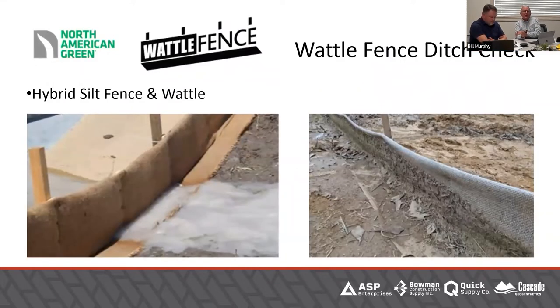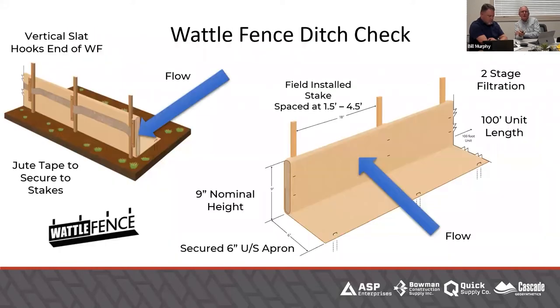As with wattle fence, this is another application where Curlix may be practical to install. It's a very simple install that doesn't require any trenching. You always want the flow upstream of the stakes on the downhill side, and you can add stakes if you've got a lot of water coming through. It's only 9-inch height, so even if water goes over the top it's a fairly low drop — but for the most part water is going to go through it.